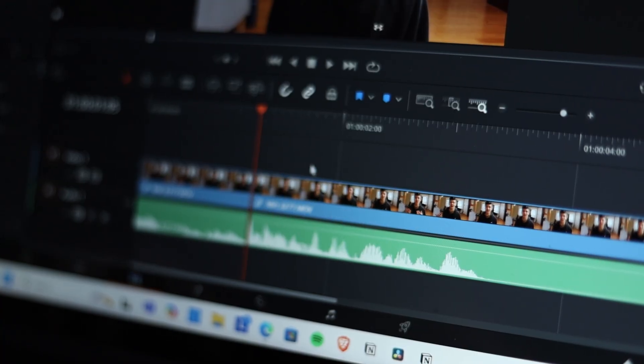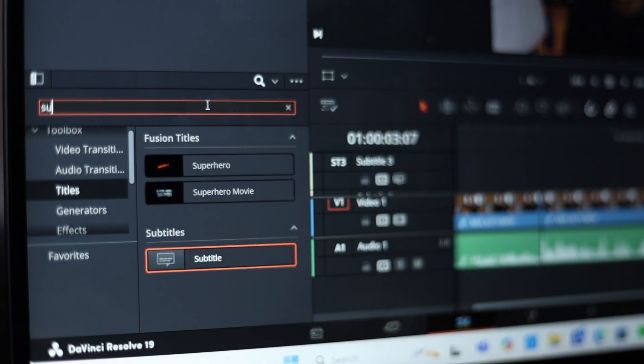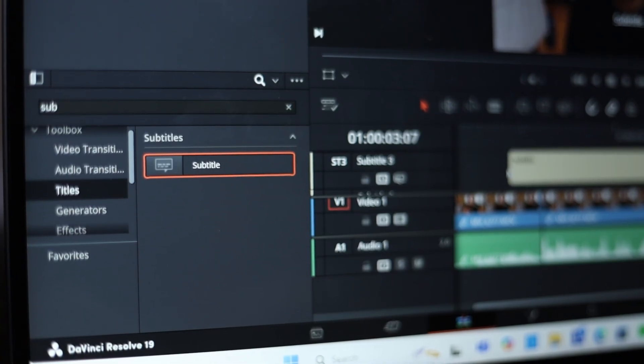Bonus tip: save all the hard effects to the end. The way I edit is I go through and do all the stuff I know how to do automatically — chop it up, add some color grading, add some text, all that. Then any complicated stuff after, like a keyframe zoom, motion blur, or work in Fusion or After Effects. Save that stuff to the end, because if you do it in the middle, you'll be exhausted by the time you get to the fundamentals and foundation. You'll basically have just decorated a piece of junk. Stick to the foundation first, then add on top of that after.